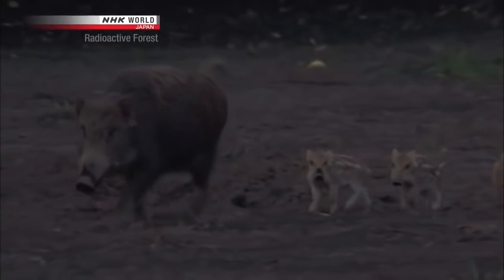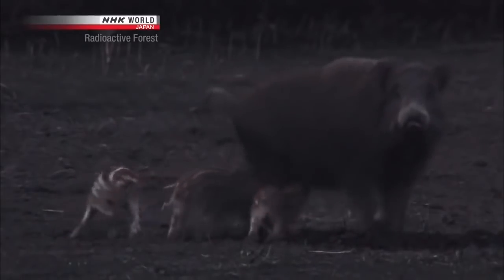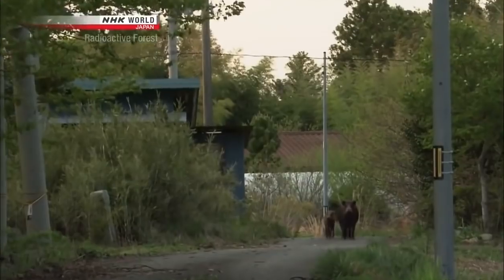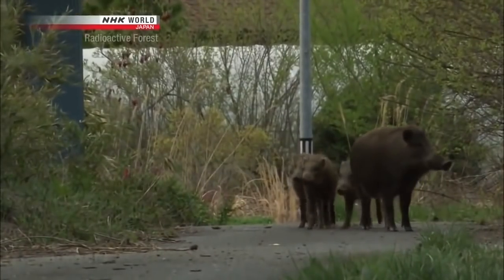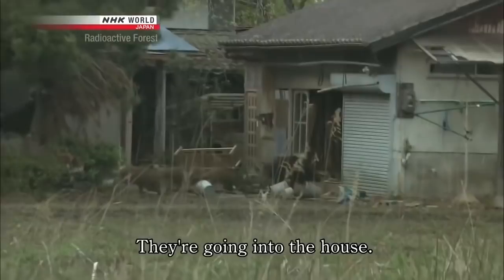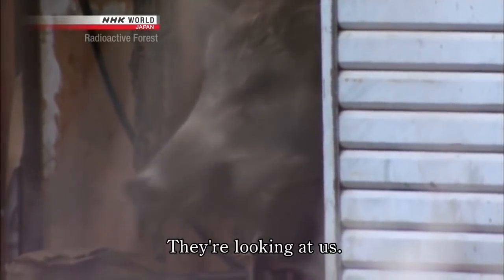Some are rearing offspring here. There's a family of wild boars right in the middle of a residential area. The evacuation zone is a perfect sanctuary for the wild boars.